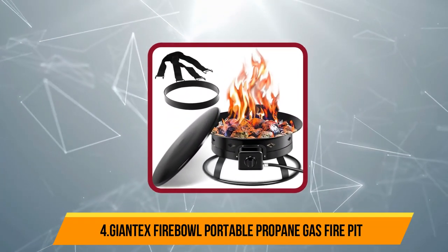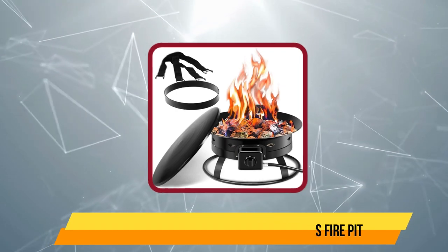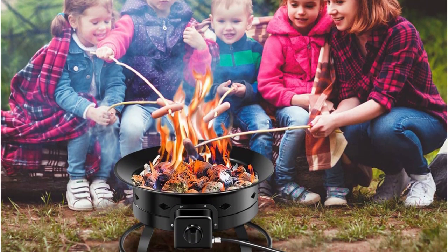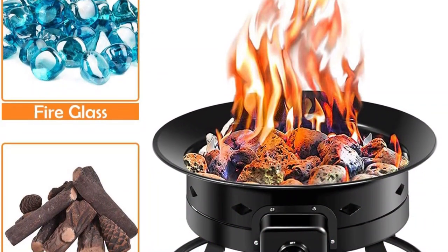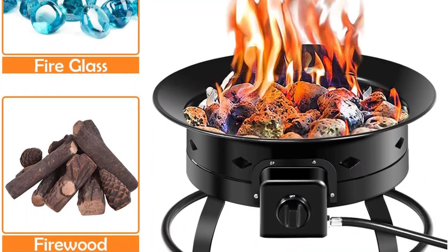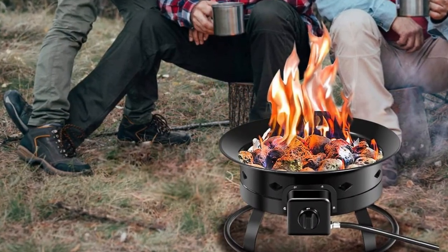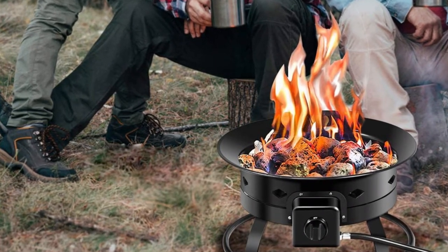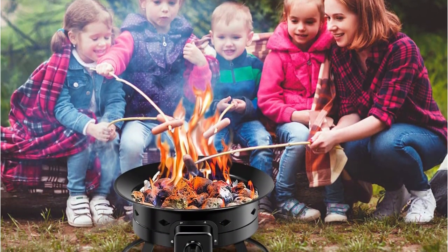At number 4, Giantex Fireball Portable Propane Gas Fire. This option will certainly offer you build quality and performance suitable for its price. This portable propane gas fire pit is 19 inches in diameter and offers up to 58,000 BTU heat capacity. The pit uses propane as a fuel which is eco-friendly and approved by CSA for outdoor use. Unlike most other fire pits, the Giantex Fireball includes some additional accessories along with the pit. You will get a similarly high-quality lid to cover up the pit when it is not in use.